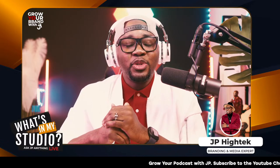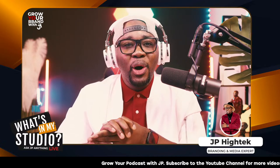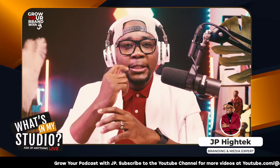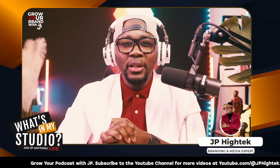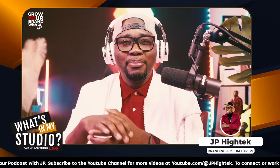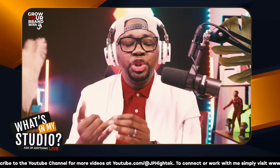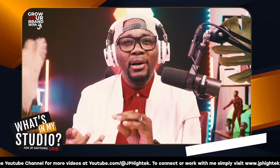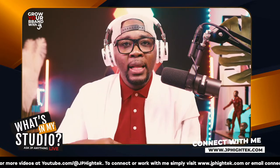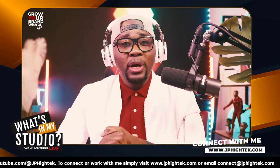Every week we have the Content Creators University, and now we also have our other show called What's in My Studio. We have a lot to cover today. In this show, What's in My Studio, we look at the behind the scenes — the things we need to learn when it comes to technology, to grow our brand, our live video presence, our speaking and virtual speaking platform, to impact people with our virtual presence.